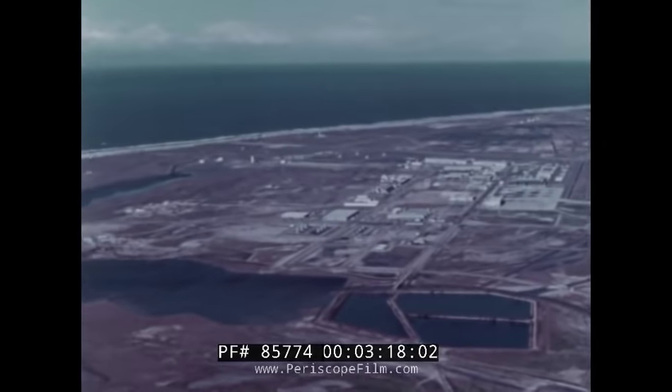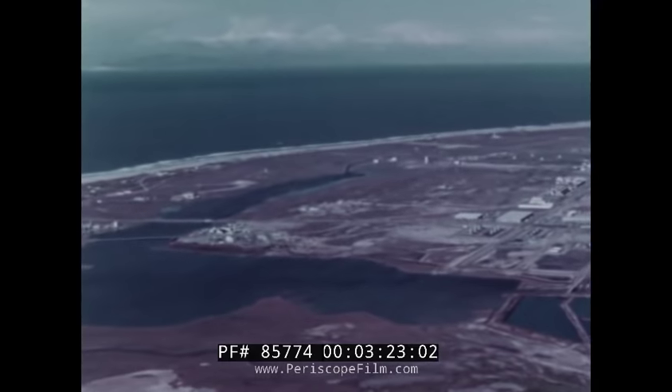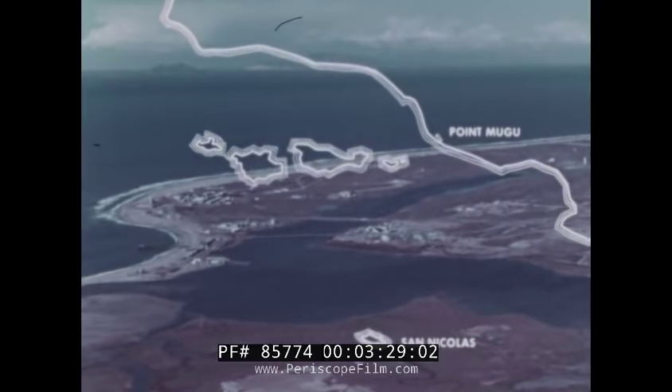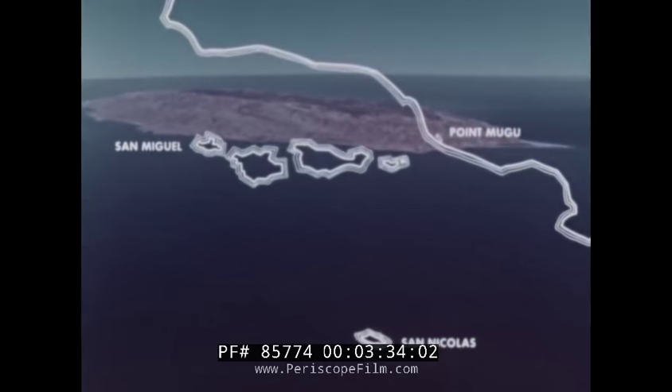The headquarters and some of the most important operating facilities of the range here at Point Mugu cover about 4,600 acres. 55 miles off the coast, we have another 13,000-acre facility — San Nicolas Island. We also have other island property.